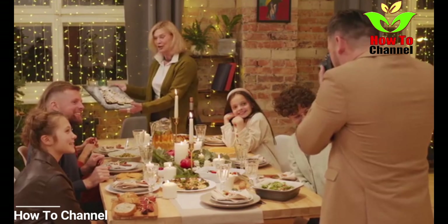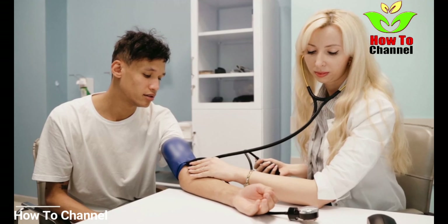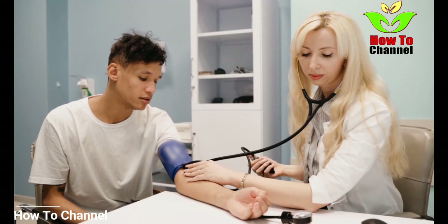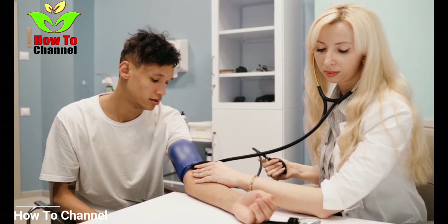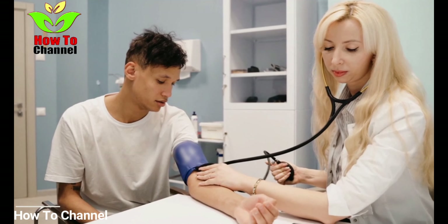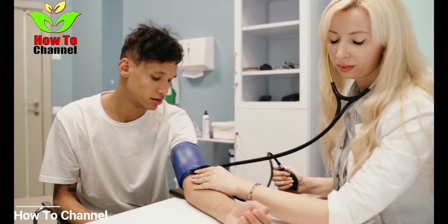Number 3: Beetroot. Beetroot is popular among health-conscious people. One cup of cooked beets, 170 grams, can provide 518 mg of potassium. Beets are rich in nitrates, which help convert into nitric oxide, supporting blood vessel function and overall heart health.